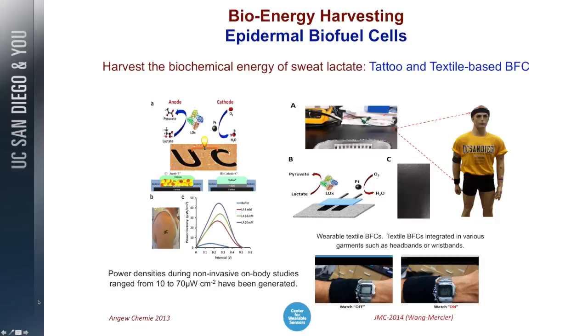We're also addressing the energy challenge. This sensor platform needs a lot of energy, and you don't want to carry a big battery, so we try to harvest energy directly from the body. This is the UC tattoo — two electrodes: the anode of the biofuel cell and an oxygen cathode. We power the device directly from lactate in sweat. Here is another biofuel cell on textile powering a watch, and an armband with multiple biofuel cells that harvests energy directly from sweat. We also produce printable, flexible batteries.